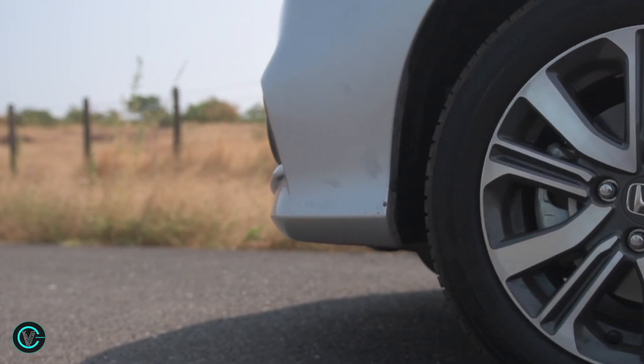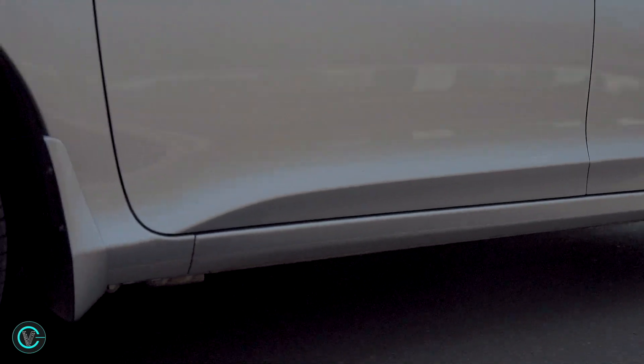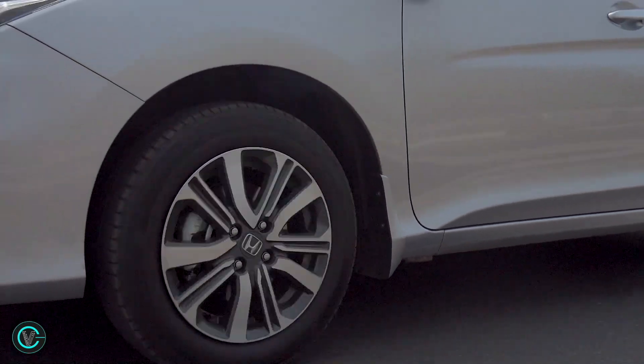The top-end variants also get all-new 16-inch alloy wheels with wider tyres. Both of these do well to improve the City's stance.